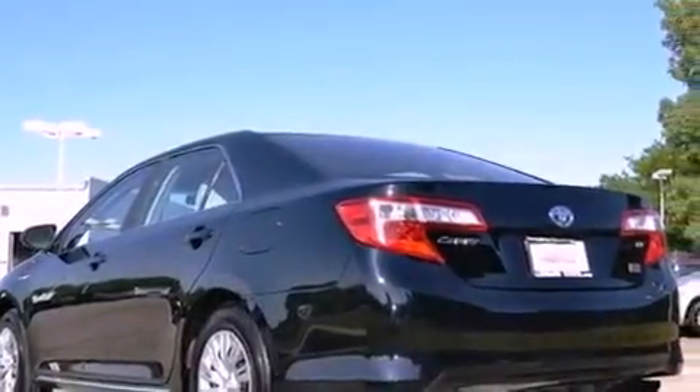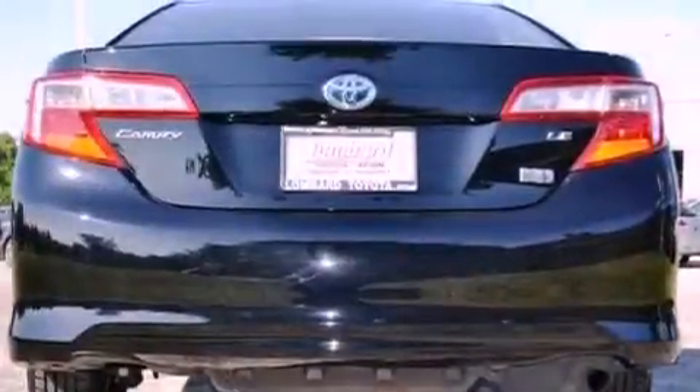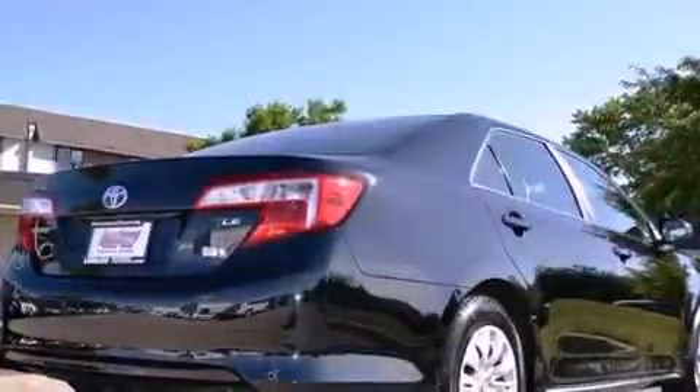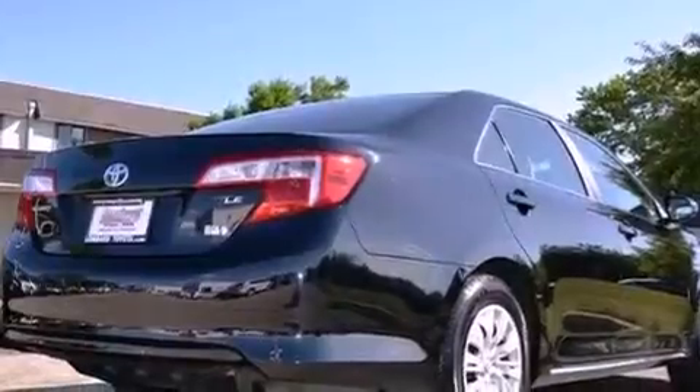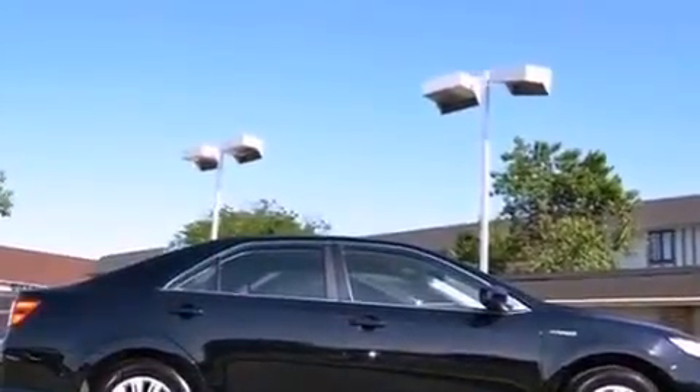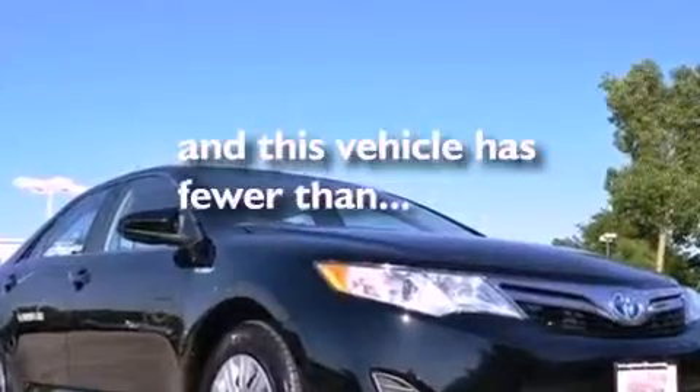All of the following features are included: a low-tire pressure indicator, traction control and stability control systems, cruise control, a CD player, a passenger side vanity mirror, an engine immobilizer theft deterrent system, an anti-lock braking system, rear curtain airbags, full power accessories, and this vehicle has fewer than 4,000 miles on the odometer.